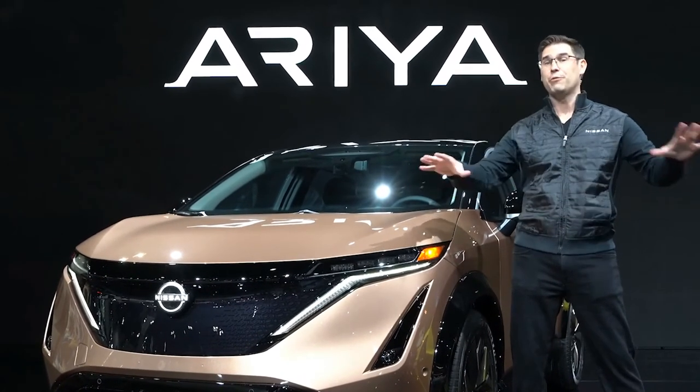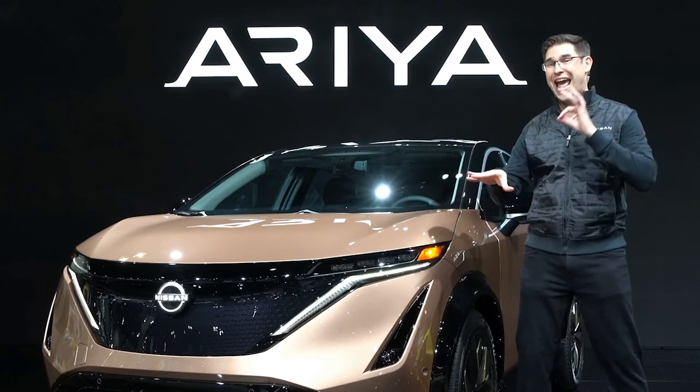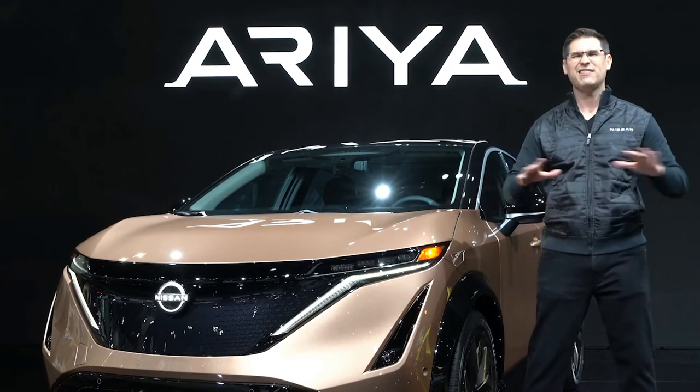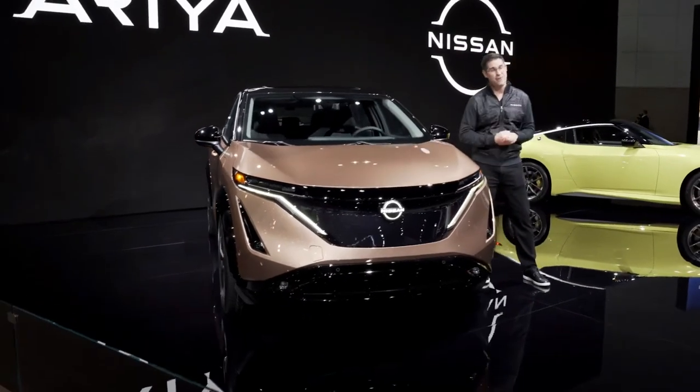That's only half the Ariya performance story though. Thanks to its low-mounted battery, high-performance shock absorbers, and multi-link rear suspension, handling is superb with front-to-rear weight balance nearly 50-50.